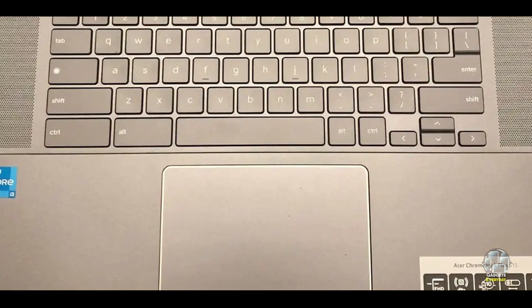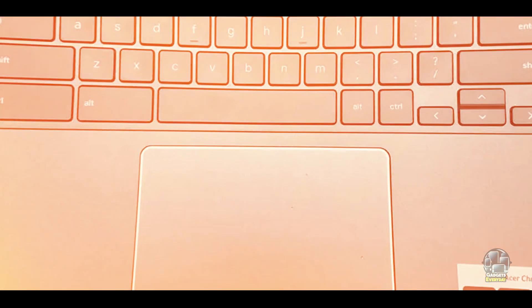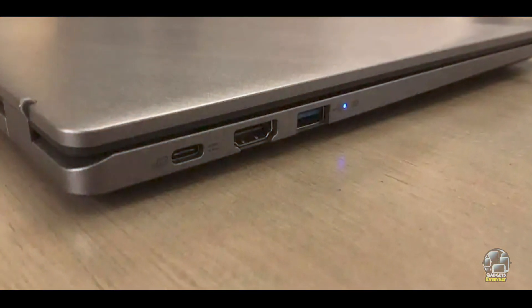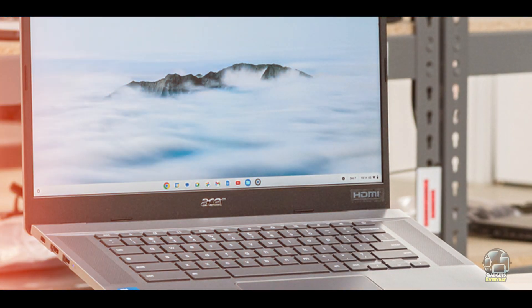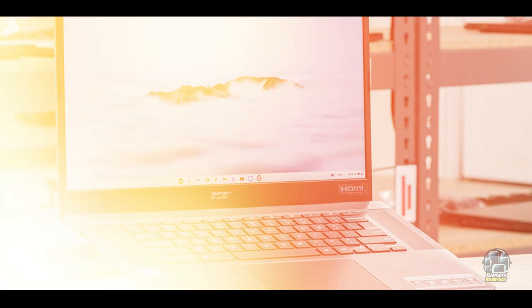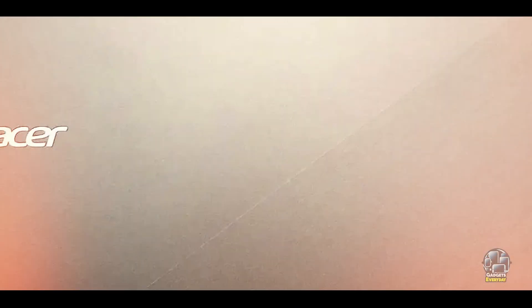The Acer Chromebook Plus 515 features a sturdy build designed to handle daily use. The plastic chassis is robust enough to endure the demands of student life. The laptop's cooling system effectively manages heat during extended use, maintaining consistent performance. With proper care, the Chromebook Plus 515 offers durability and reliability for the long term.